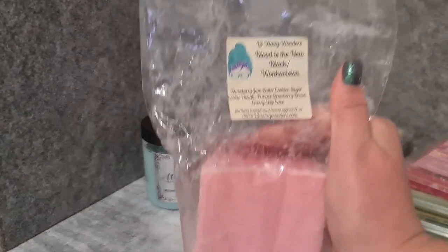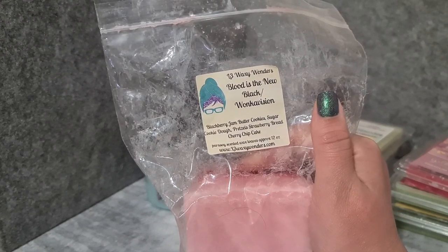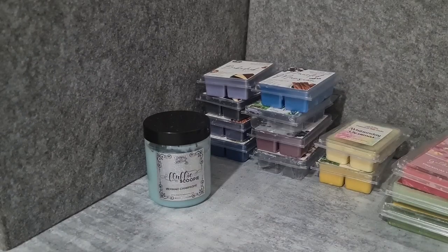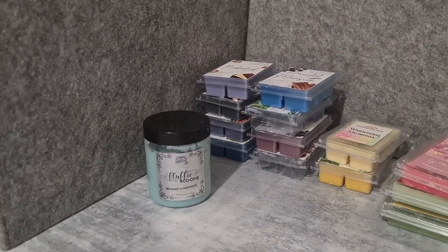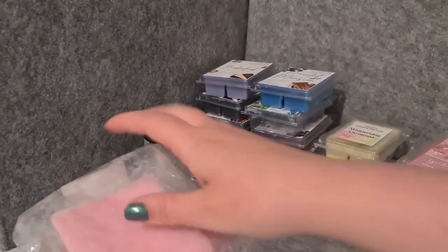L3 Waxy Wonders Blood is the New Black and Wonka Vision — blackberry jam, butter cookies, sugar cookie dough, pretzel, strawberry bread, cherry chip cake. I really enjoyed this last time as a bakery blend even though I don't love pretzels.